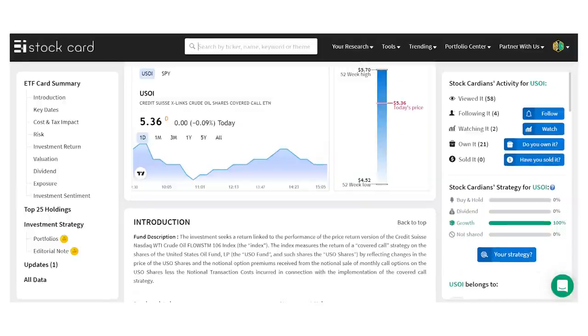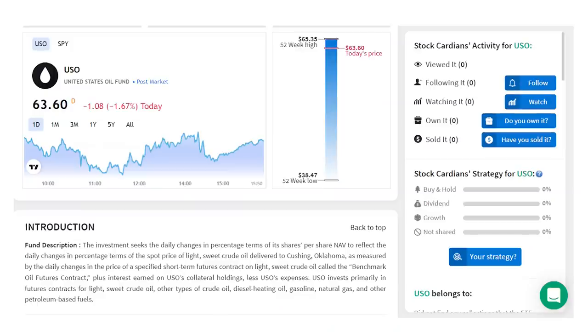The highest monthly dividend fund on the list is the Credit Suisse Crude Oil Shares Covered Call ETN, ticker USOI, paying a 21.3% yield. The strategy is similar to those last two funds except this one holds shares of the USO — the United States Oil Fund — which buys futures contracts on crude oil to mimic the movement of oil prices. Then the Credit Suisse fund sells call options against that, generating the monthly income paid out as a dividend.